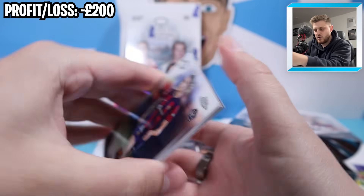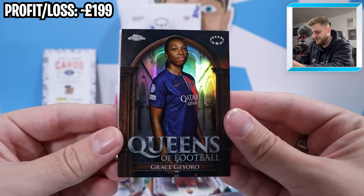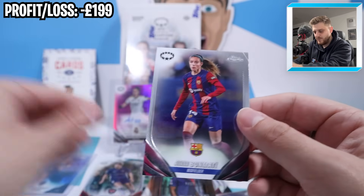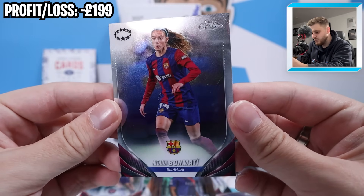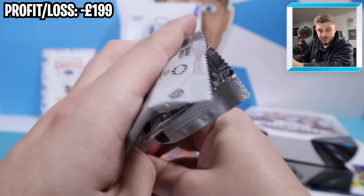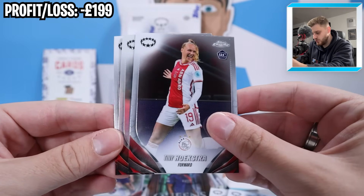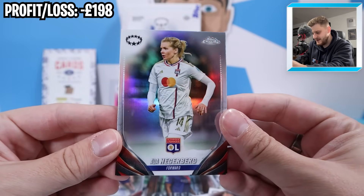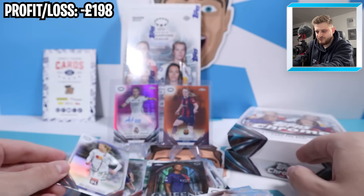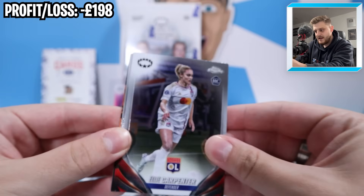Massive thank you to Sports Trading Cards UK for supplying the boxes in today's video. We've got Mappy Leon, Selma Baccia, and a Queens of Football Grace Gaioro - these cards are amazing, I love the design. And there she is - Aitana Bonmati, that's who we're looking out for today. We want either an auto or a numbered version of this player. If you're not familiar, she is the best player in women's football at the moment.